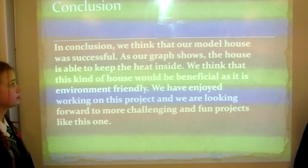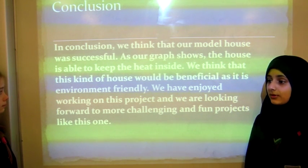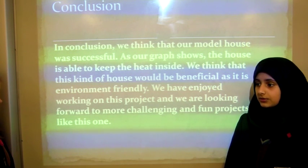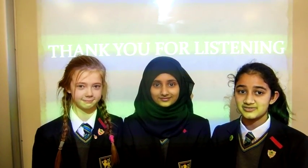In conclusion, we think that our model house was successful. As our graph shows, the house was able to keep the heat inside. We think that it is environmentally friendly. We have enjoyed working on this project and are looking forward to doing more challenging and fun projects like this one. Thank you for listening. We hope you take our ideas into consideration. Thank you.